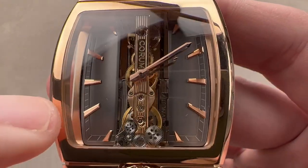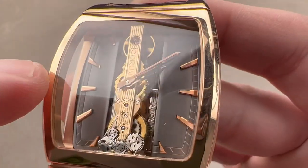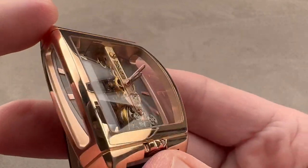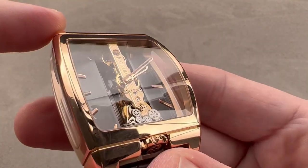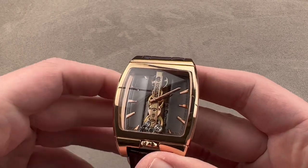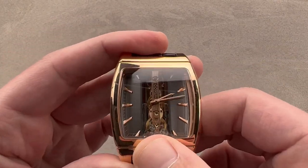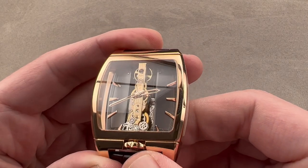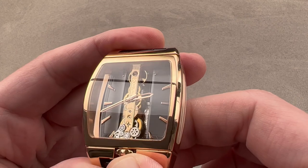You can see here we have rose gold — polished and satinated — faceted applique indices that actually work beautifully considering the depth and the degree of removal from the hands. It is quite easy to read this watch, and perhaps you can see that best from this angle. It is the inverse of a bullhead winder, as it features a crown between the lugs down at six o'clock.